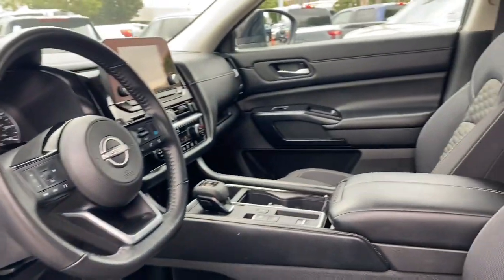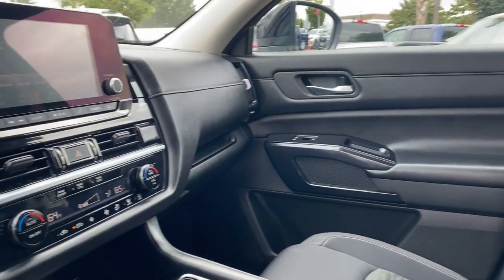Remote engine start, adaptive cruise control, keyless start, satellite radio, and backup camera.